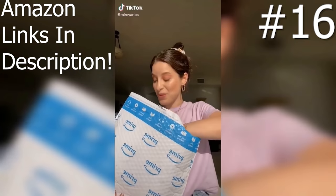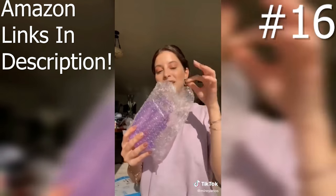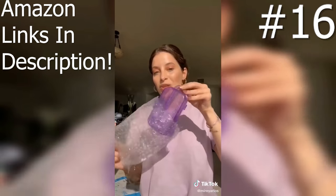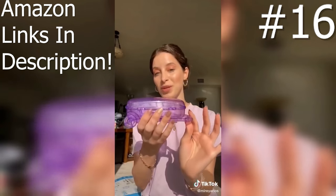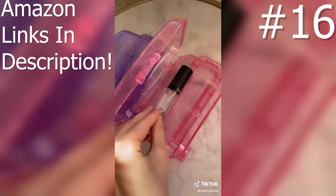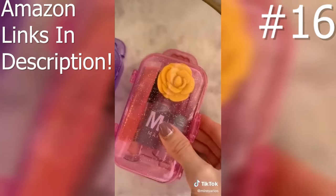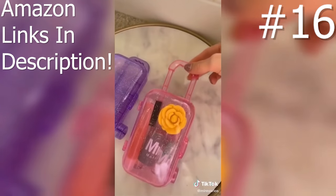I'm really excited about this package. I've been seeing these on TikTok — they are tiny little suitcases that you can use to store your makeup or beauty products. These ones have glitter on them. How cute!